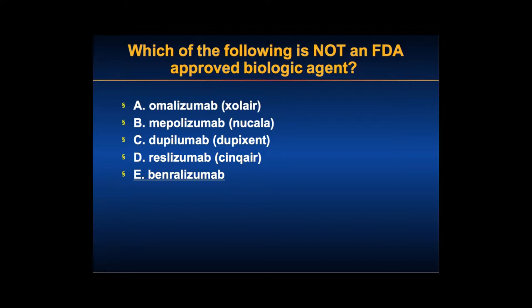Reslizumab was approved a year ago for asthma. Benralizumab has been submitted to the FDA — it's not yet approved, but it's another drug being considered for asthma as well as other entities.